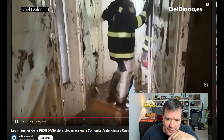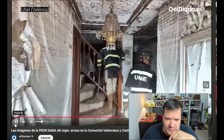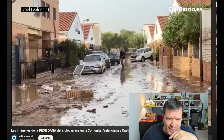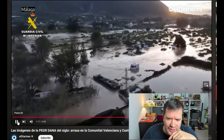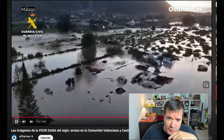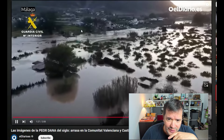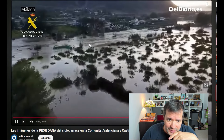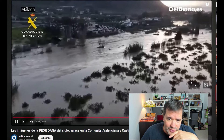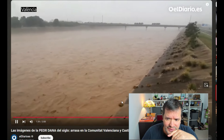Everything is full of mud — mudslides. And the water, of course — it just drags everything, washes everything away. Between those peaks, between the two mountains, you have the valley here and it's just flooded. This is probably just a river that blew over on the sides. Crazy.